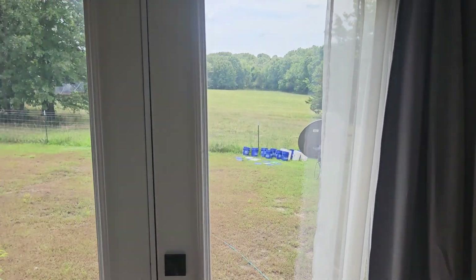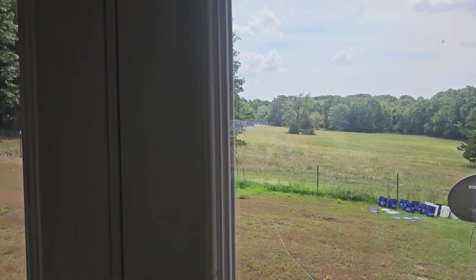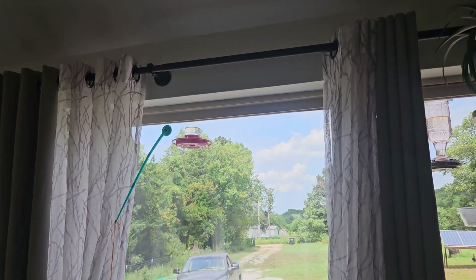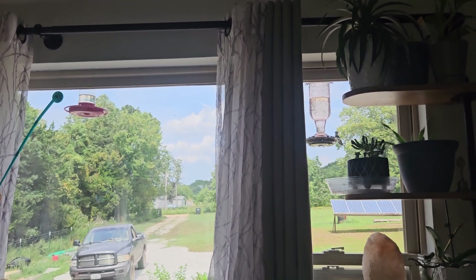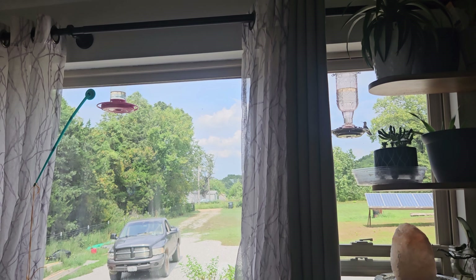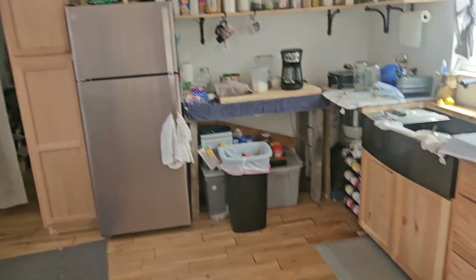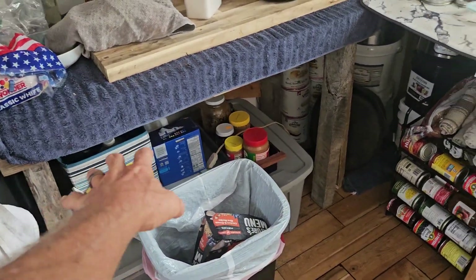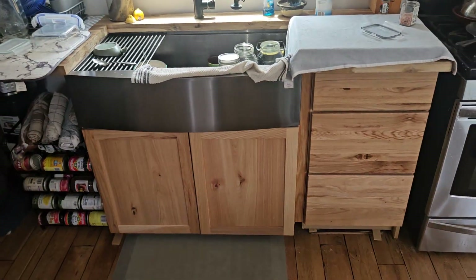You can come out here and watch the deer and turkey in the backyard. Sit on the couch and watch all the hummingbirds at the feeders — there's a bunch of them, just give it time. Haven't finished the kitchen yet, so I still need to get cabinets. That's all the cabinets we've got so far.